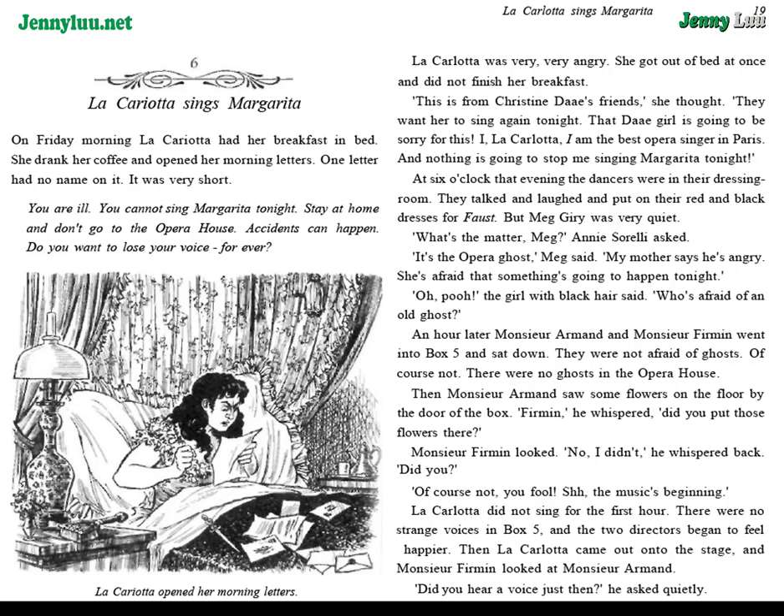"What's the matter, Meg?" Annie Sorelli asked. "It's the opera ghost," Meg said. "My mother says he's angry. She's afraid that something's going to happen tonight." "Oh, poo," the girl with black hair said. "Who's afraid of an old ghost?" An hour later, Monsieur Armand and Monsieur Furman went into box five and sat down. They were not afraid of ghosts — of course not. There were no ghosts in the opera house.